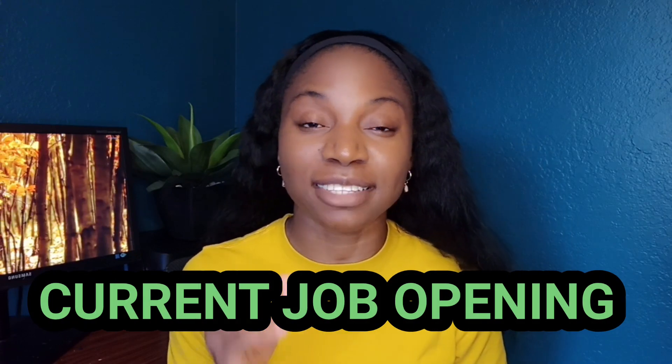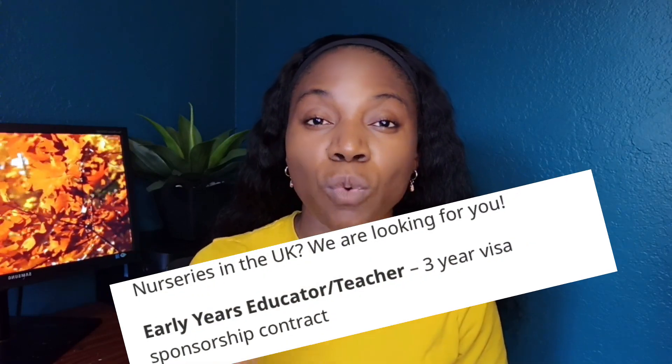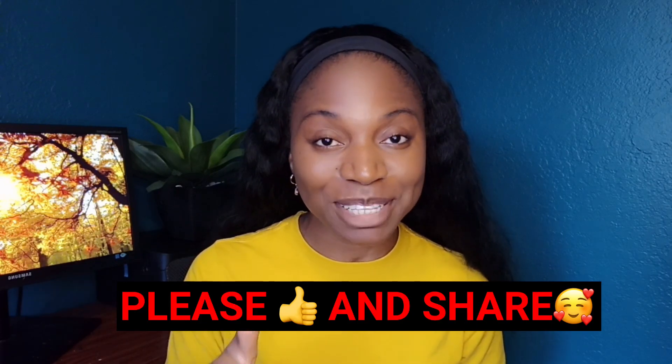I'm going to share all the details in this video, and as a bonus we'll be sharing with you an agency that is currently recruiting teachers from a part of Africa. It will also give us an insight on what you may be expecting from other agencies. Make sure you watch this video to the very end so you will not have any questions unanswered. Give this video a thumbs up and let's get it.